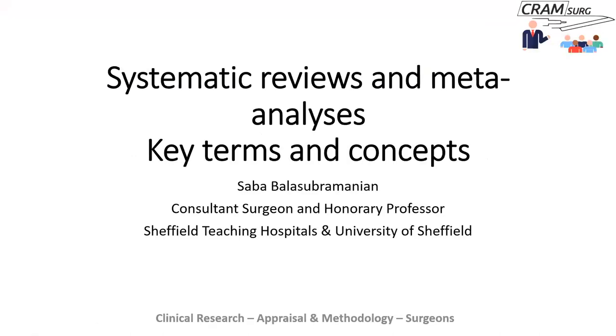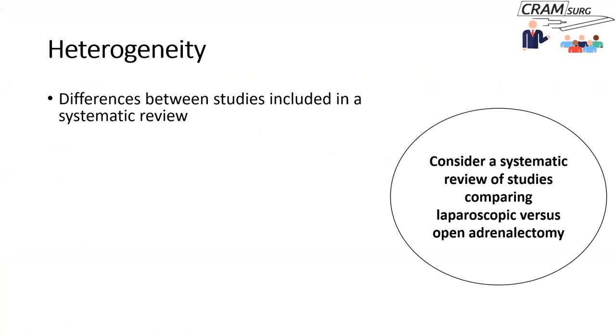Last time we talked about what systematic reviews and meta-analyses are, some essential principles, the processes, and how to search the literature. This time I'm going to focus on a few additional important concepts in this area.